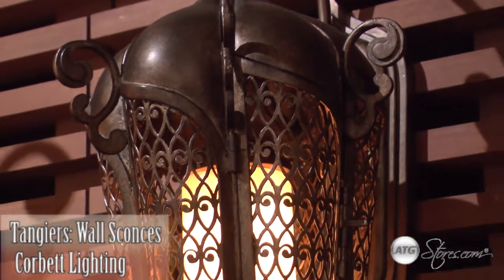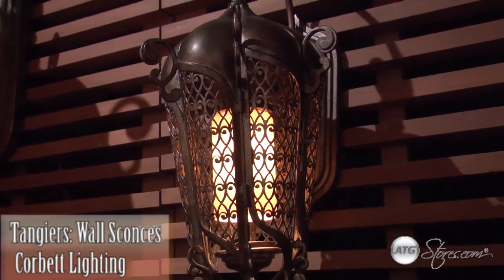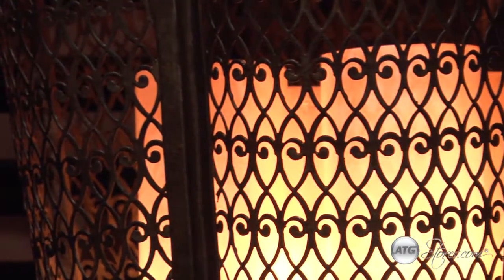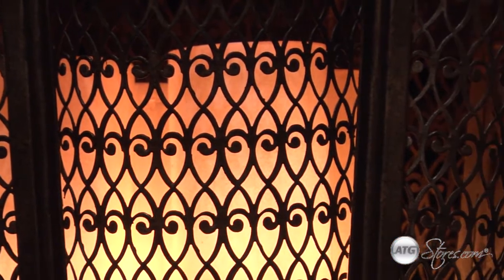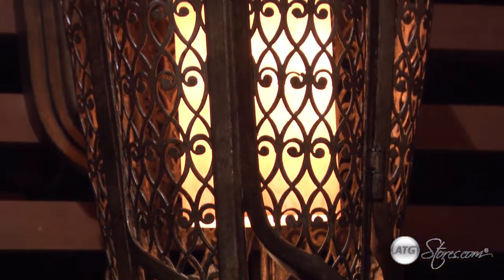The Tangiers Outdoor Lantern Set by Corbett Lighting blends a medieval style with modern-day technology and efficiency. Boasting a rugged iron construction with striking bronze finish, this lantern will add a mystical and unique flair to any home's exterior.